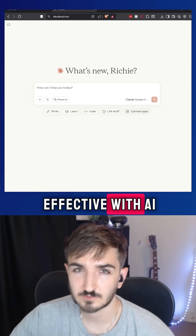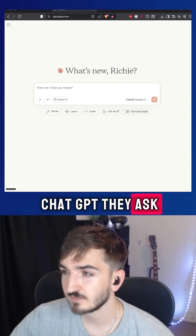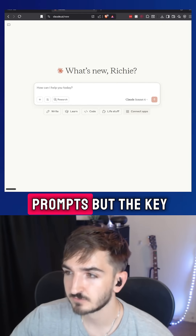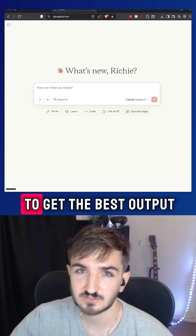Here's how you can be 100 times more effective with AI. Most of the time when people are using something like Claude or ChatGPT, they ask one-line prompts. But the key is actually asking it to ask you questions to get the best output.